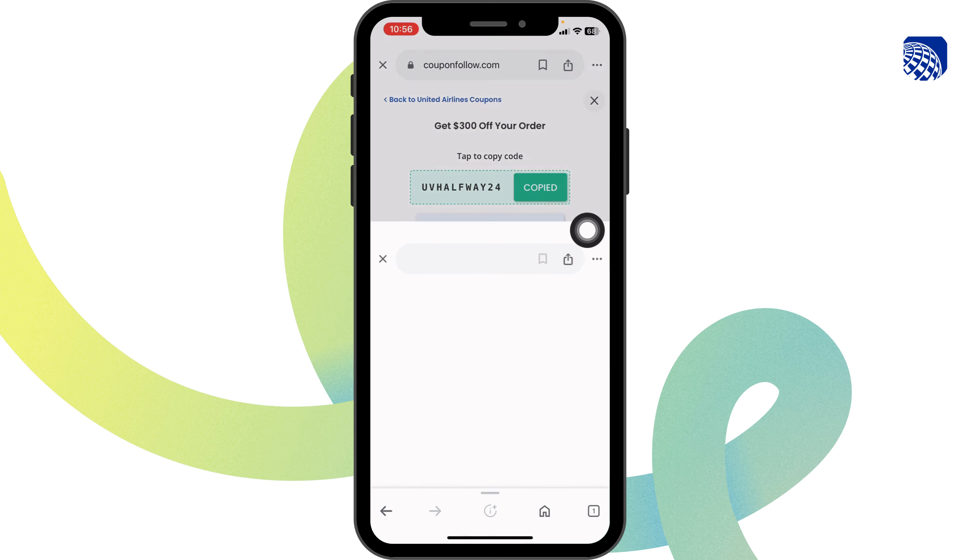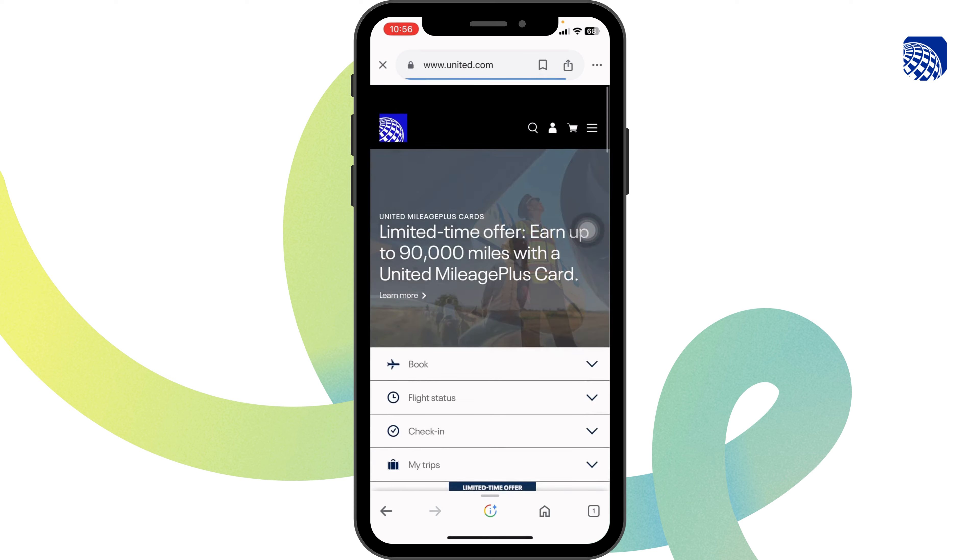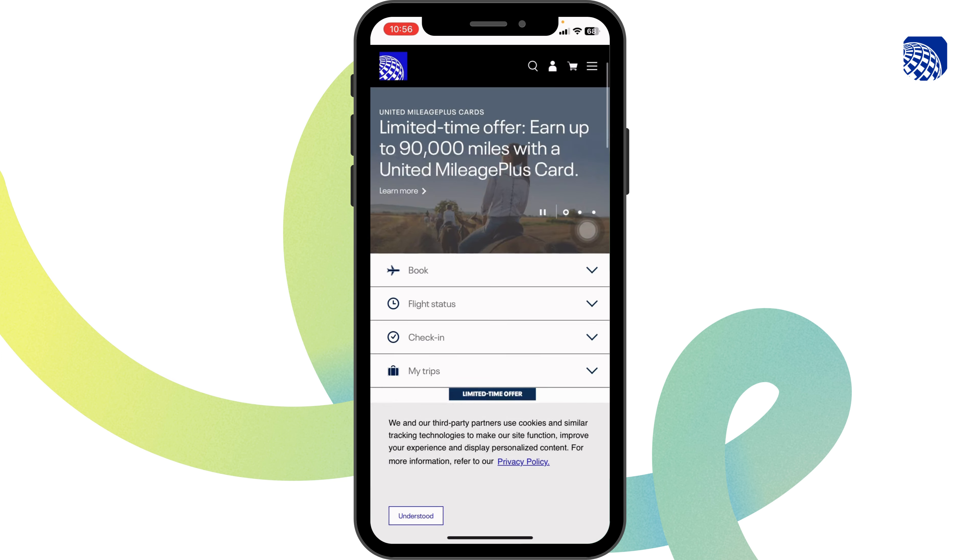If it is valid, click on 'Redeem at United Airlines.' You'll be directed to the official website. Once you're on the website, you can log into your account, book your flight, and then check out.